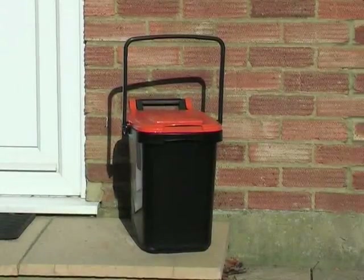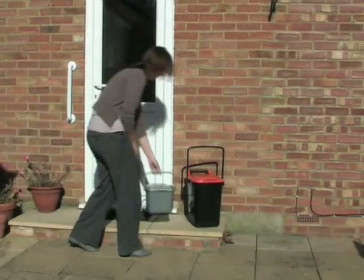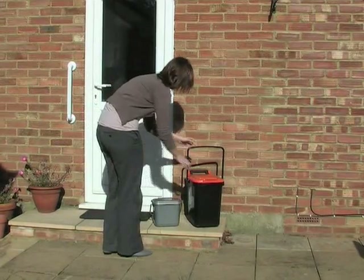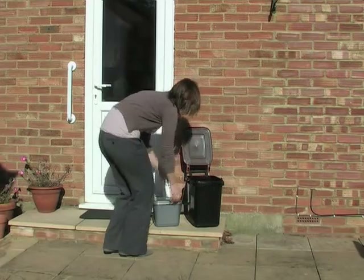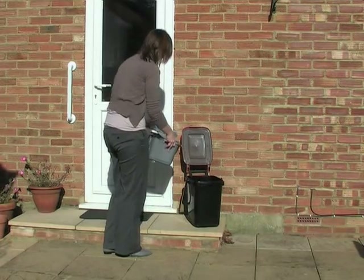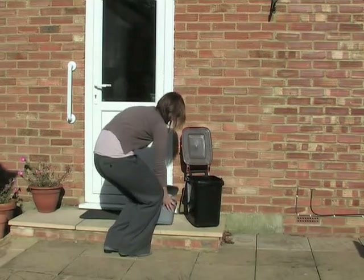We will also provide a 23 litre outside food waste bin to be presented for collection every week on your usual collection day. Please do not use plastic bags in the food bin — food waste bins put out for collection with plastic carrier bags cannot be collected.